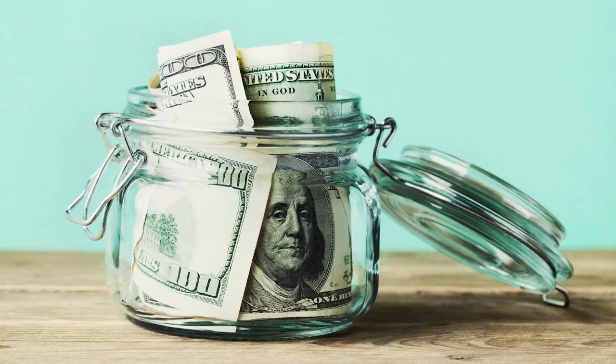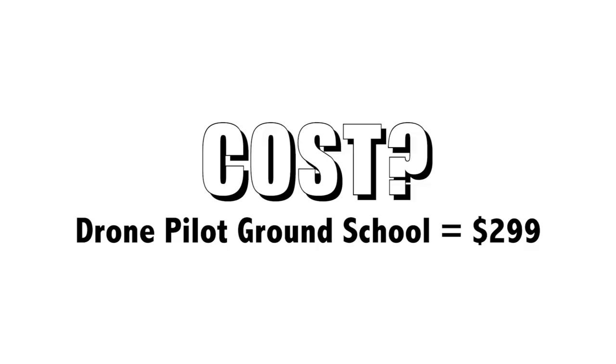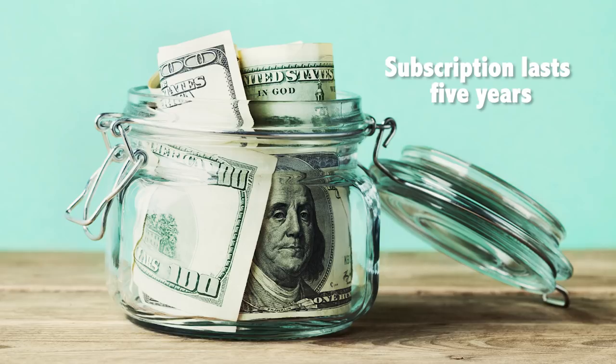Let's talk about cost. Drone Pilot Ground School is not a free course — it costs $299. This cost is good for five years, so on one payment you can recertify two times. And if you go through the course and fail the test, Drone Pilot Ground School actually pays for your retest, which is pretty cool.